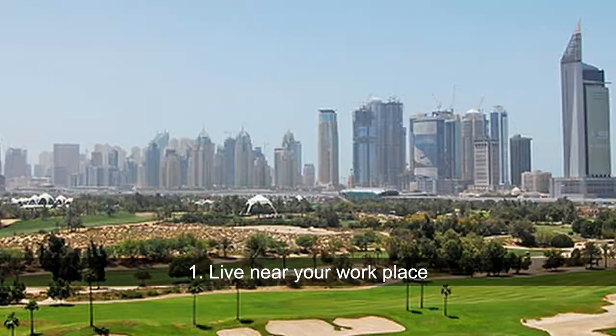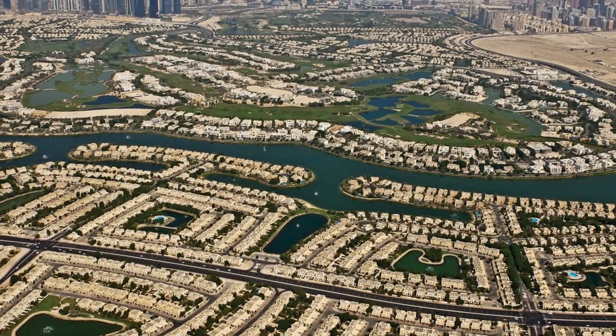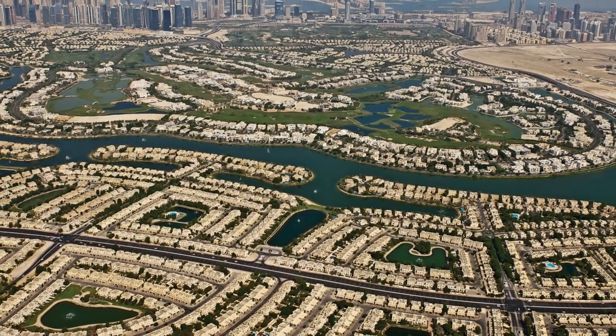Tip number one: live near your workplace. If you can, if it's possible, try to live very close to your workplace. That means you just have to walk to work. You don't have to spend any money on transport, on taxis, on buses, on metro, on anything. You just walk to work.